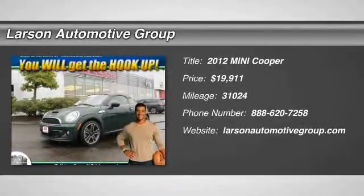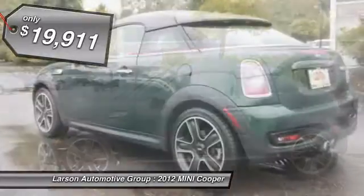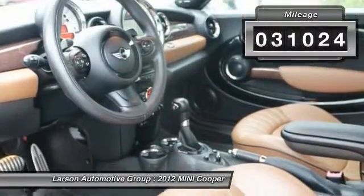The 2012 Cooper — agile handling and quick, precise steering make the Mini Cooper lots of fun to drive. The cabin is roomy with plenty of front leg room and is priced below $20,000. This vehicle has less than 35,000 miles.